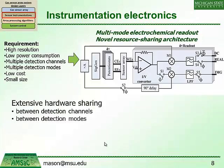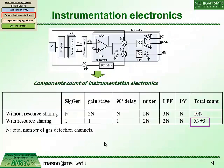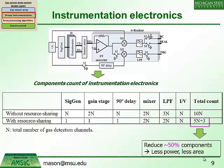A key design criterion was extensive hardware sharing between the two detection modes — amperometry and EIS — and between the different detection channels. Looking at the design analysis, if N is the number of channels, we can identify the total electronics count at each stage. With our resource sharing techniques, we were able to reduce this to roughly 50% of the components compared to without resource sharing, thereby reducing both area and power.